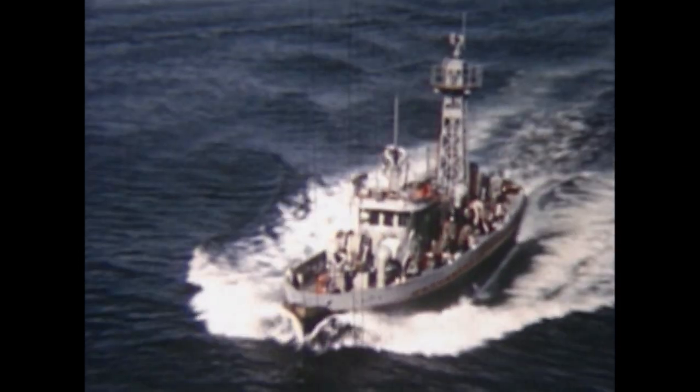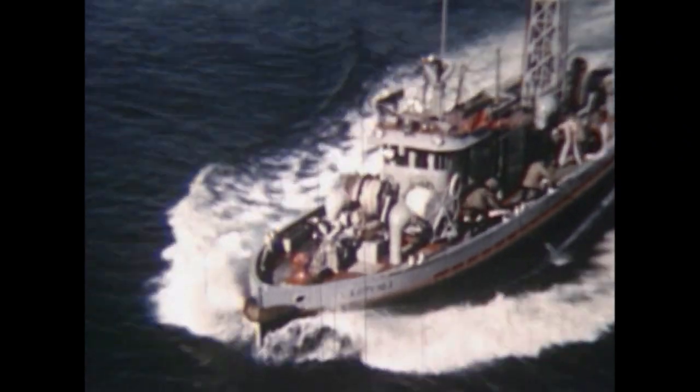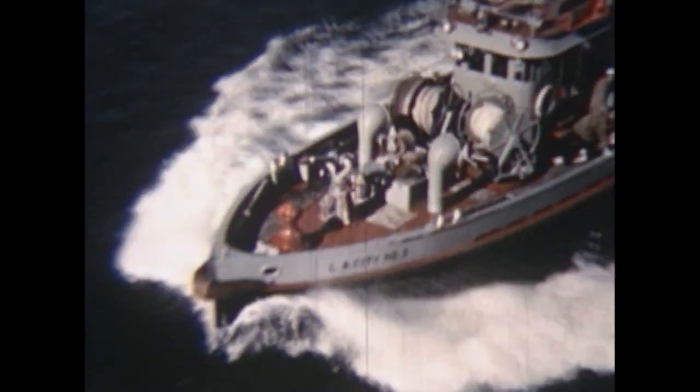Big Bertha, the largest of the guns, can discharge over 10,500 gallons per minute through a four-and-a-half-inch tip.